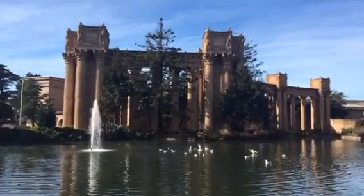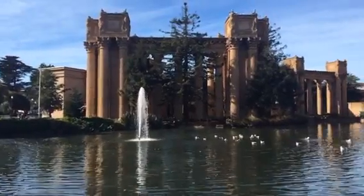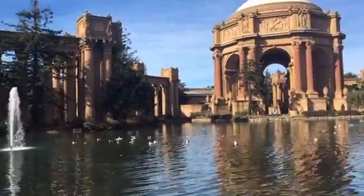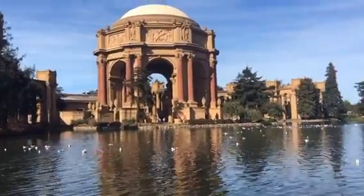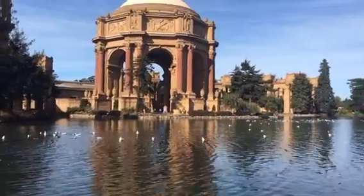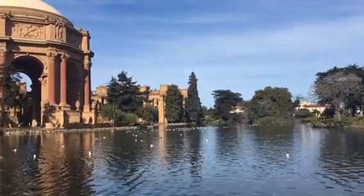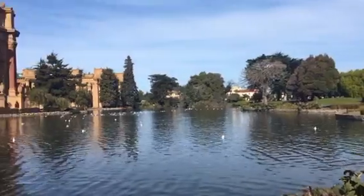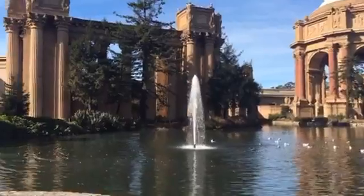We're going to walk around and then I'll show you what it looks like underneath. Hang in there if you have an interest in this iconic structure — a must-see sight if you come to San Francisco. And if you're into wildlife, there's a lot of wildlife here. It's a bird sanctuary, so there's herons and all sorts of other exotic birds — hawks and things. But right now we're mostly looking at seagulls.